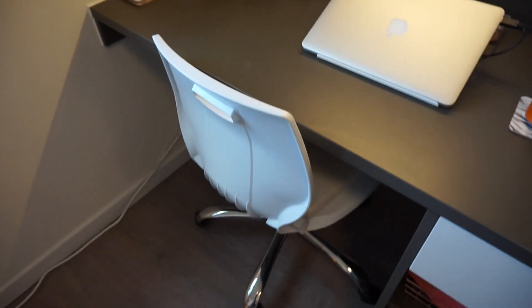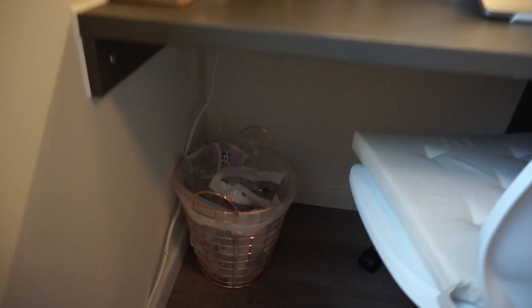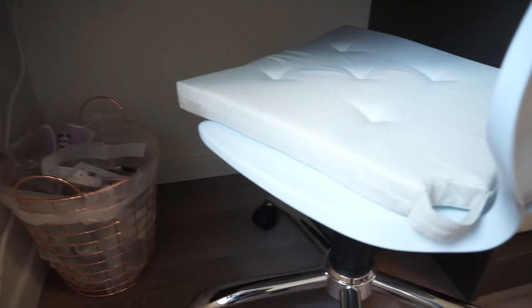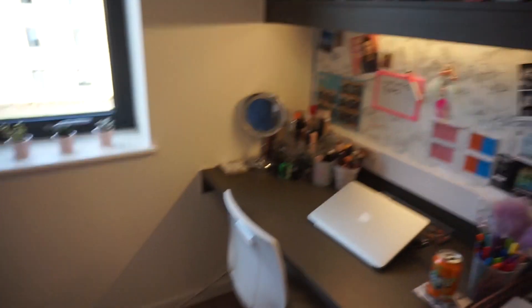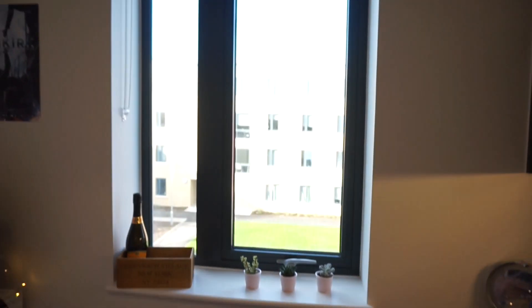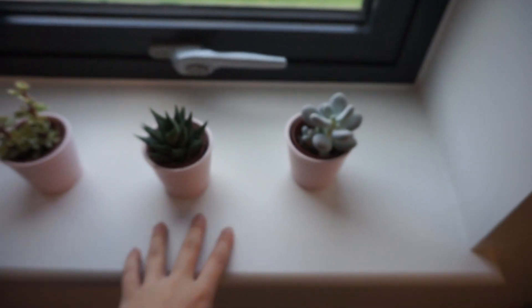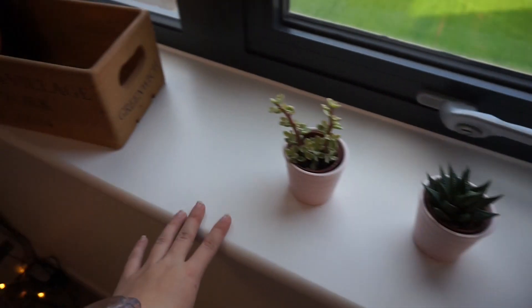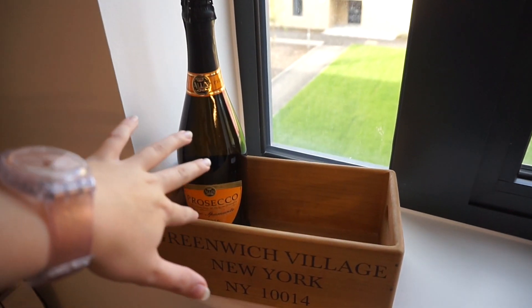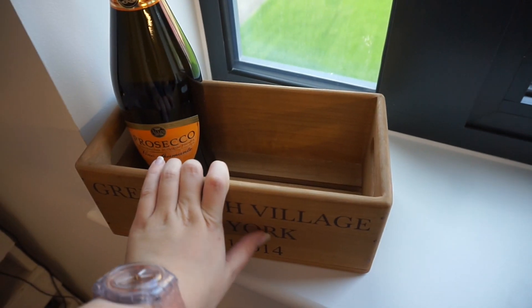Obviously I have the chair the uni provided, and underneath the desk I have my little copper bin. On the chair I've also got a seat cushion but it doesn't fit onto the tray so it just falls off. To the left I've got my window space — it's a massive window you can open, with a blackout blind at the top. On the window sill I've got three little plant pots from Ikea and my Greenwich Village thing with a bottle of Prosecco.